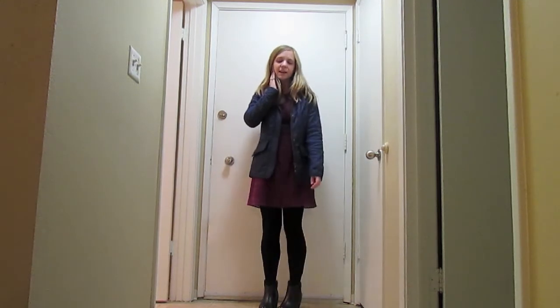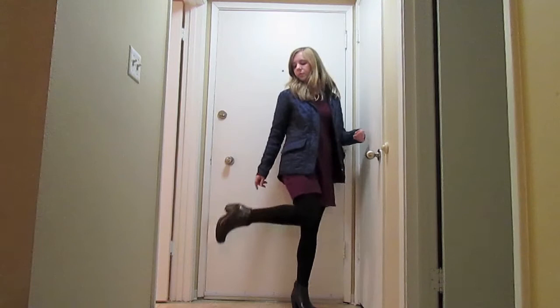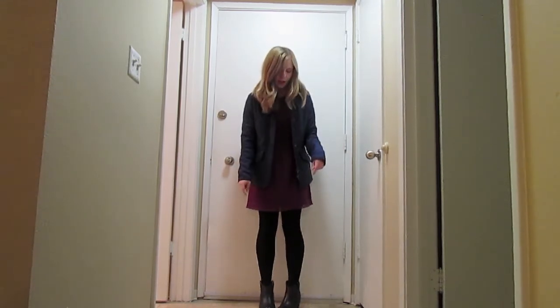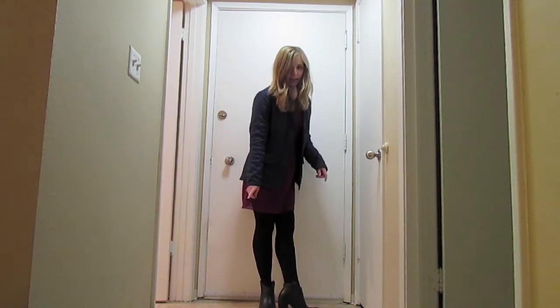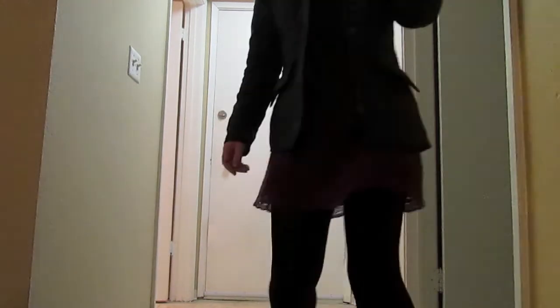I'm wearing just black tights with that and then I'm wearing my shoes which are from Born. The brand is Born and I got them on clearance at Fred Meyer. So those are my shoes. I hope you liked my outfit and have a great day. Bye! Thank you for watching.